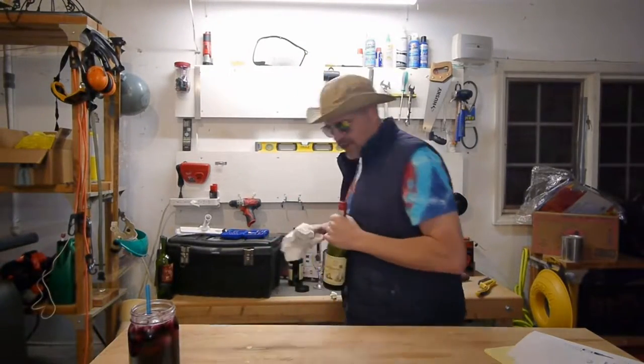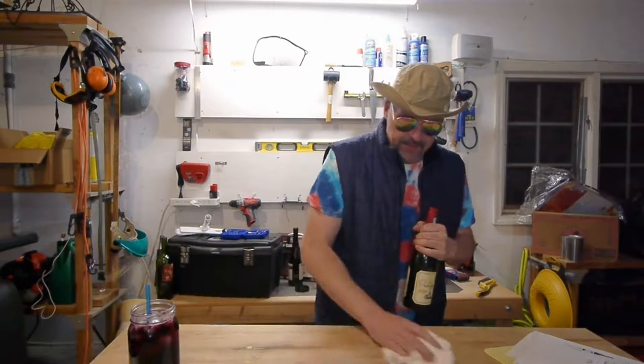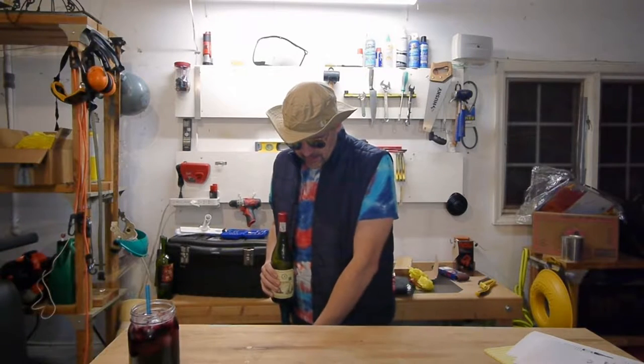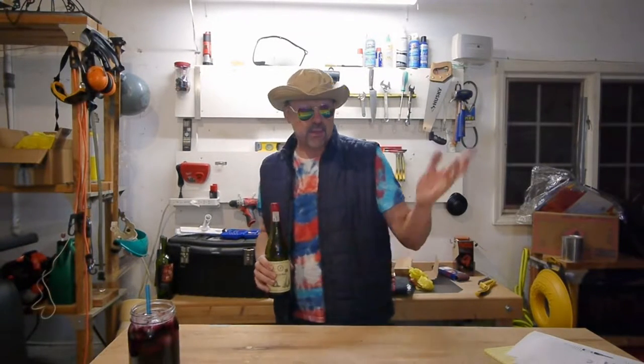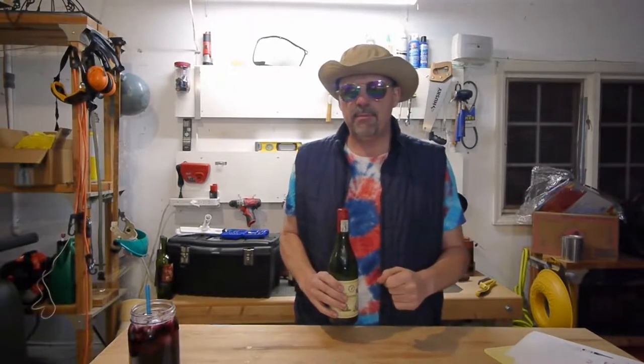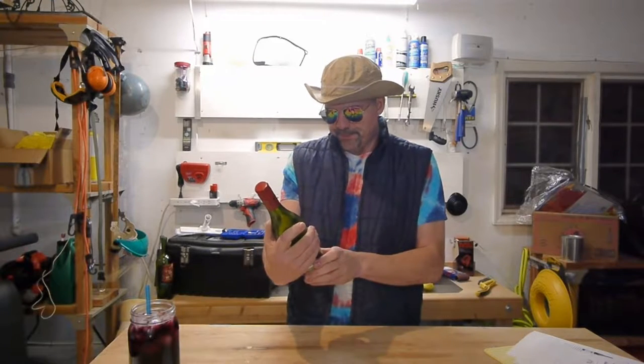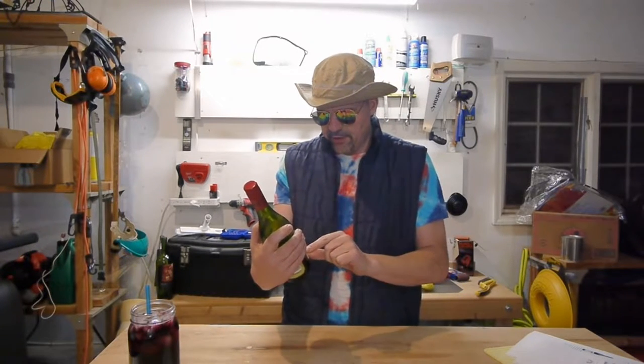I'm looking for a napkin or a rag because I've got wine on my homemade workbench. I have a bunch of these workbenches made with angle irons, two by fours, plywood, and some wheels — solid, made in America, made in wherever town you live in. Anyway, I ramble. I'll try not to — I'll keep you under ten minutes.